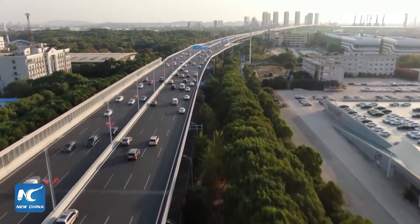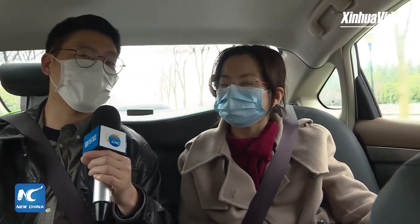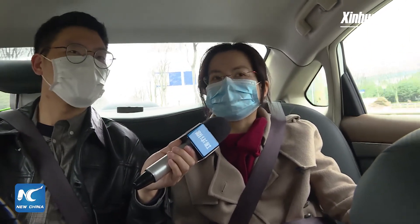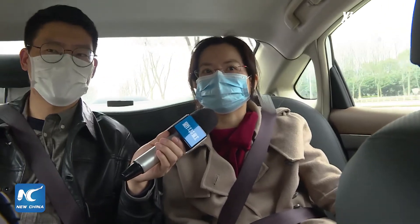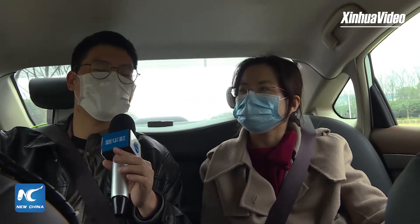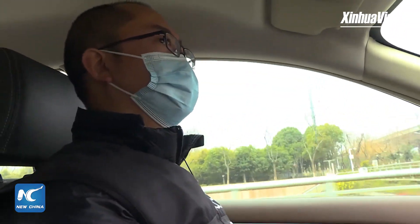As you mentioned, the car is connected with the back-end data system. Is there any situation where personnel can control the car remotely? Yes. In some emergency scenarios, our background system will take over the car to ensure the safety of passengers. So there are two options: the safety supervisor sitting in the driver's seat can control the car, and the other is that personnel can control the car remotely.